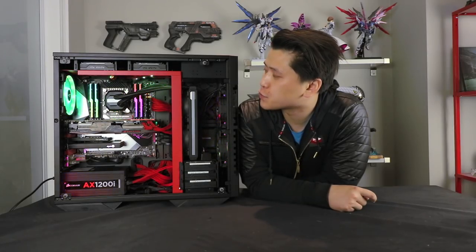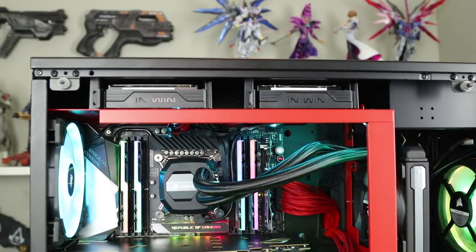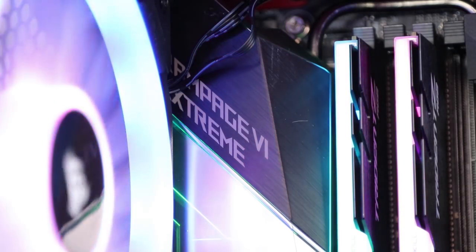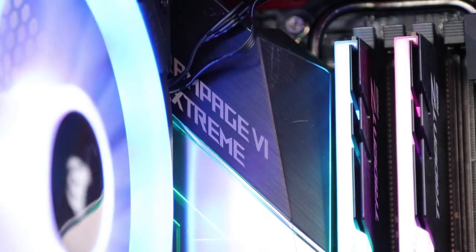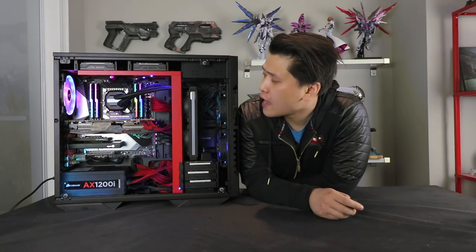Moving on to the motherboard: this is the Asus Rampage 6 Extreme Edition, and I have only used Asus motherboards in the past — they are my brand of choice. There's a very good reason why Asus motherboards are the most sold in the world: they're extremely well-built and reliable. I always stick with the ROG brand because they offer the most PCI lanes — as you can see, I pretty much maximize my PCI lane usage — the most functionality in terms of USB Type-C and Thunderbolt connectors, and they're the most stable and easiest to overclock, which is critical when you're rendering and recording videos.